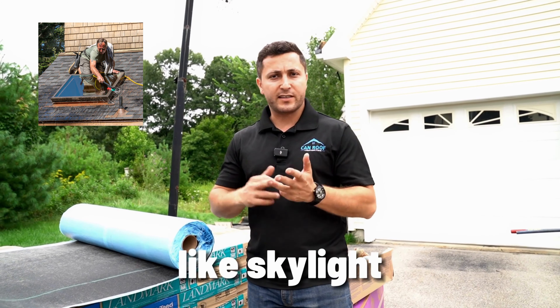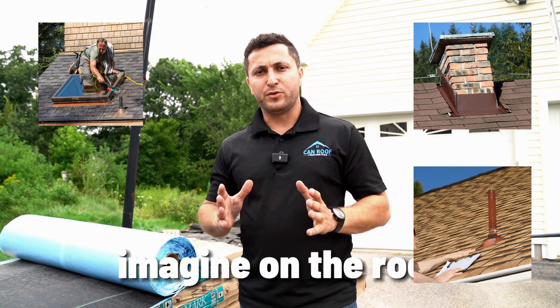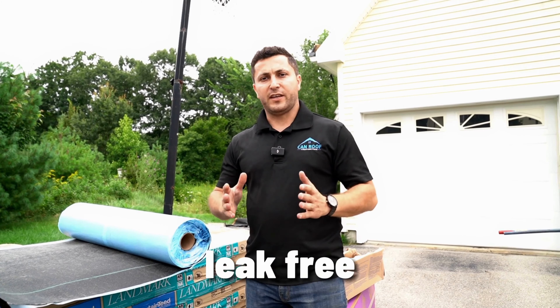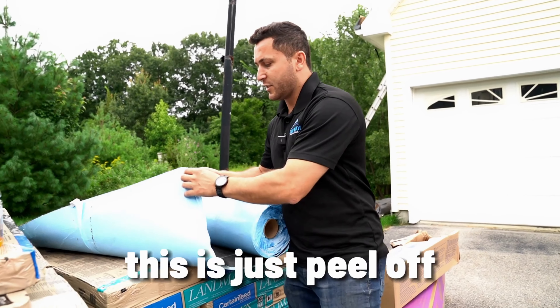Penetrations include skylights, chimneys, pipe boots, wood — anything you can imagine on the roof. We apply the ice and water barrier around all of these to make it leak-free. This is the Winter Guard; you just peel it off and stick it to the plywood, and it's good to go.